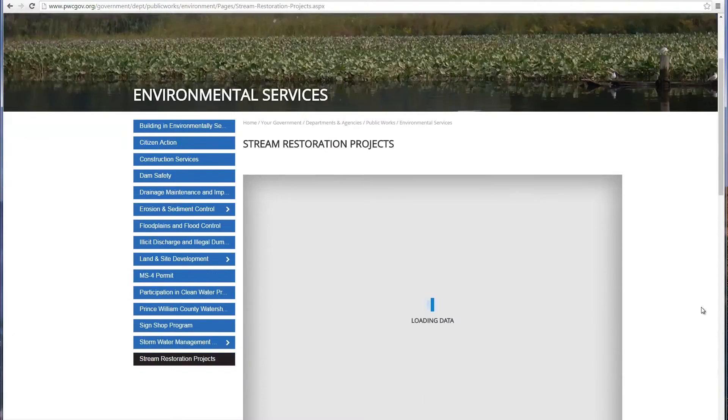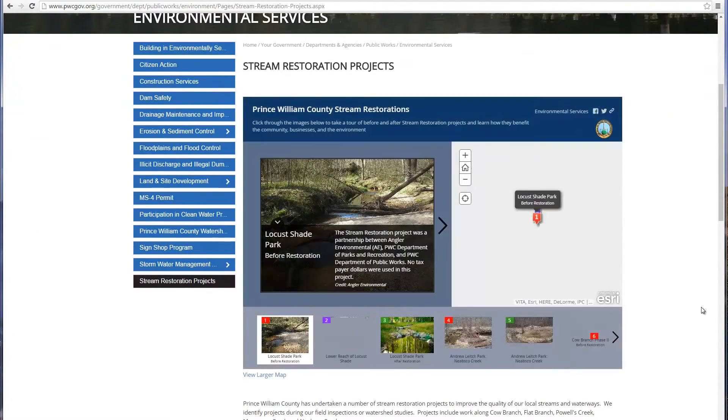The Department of Public Works Environmental Services is where you can find photos of these projects in action.